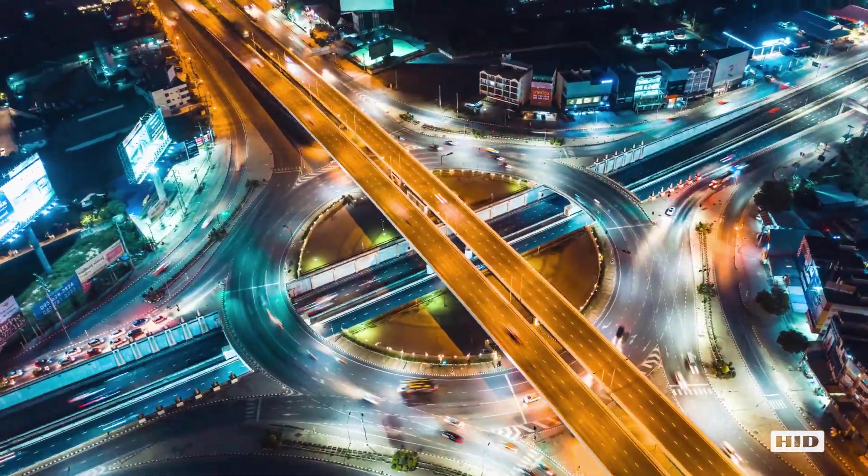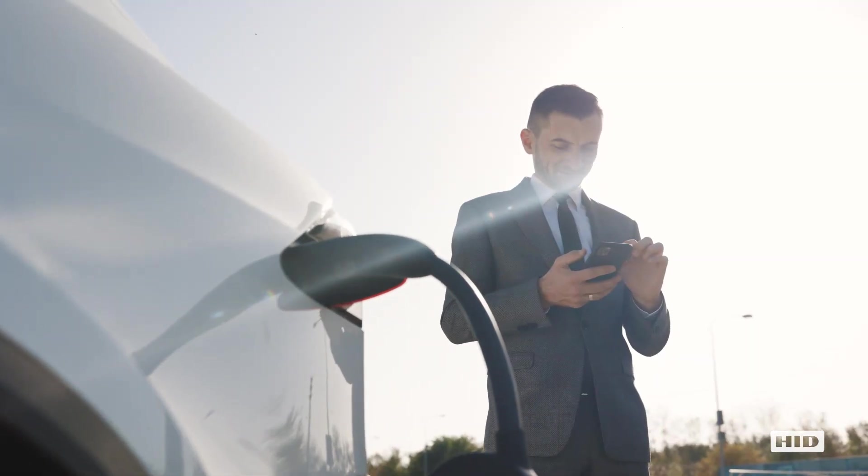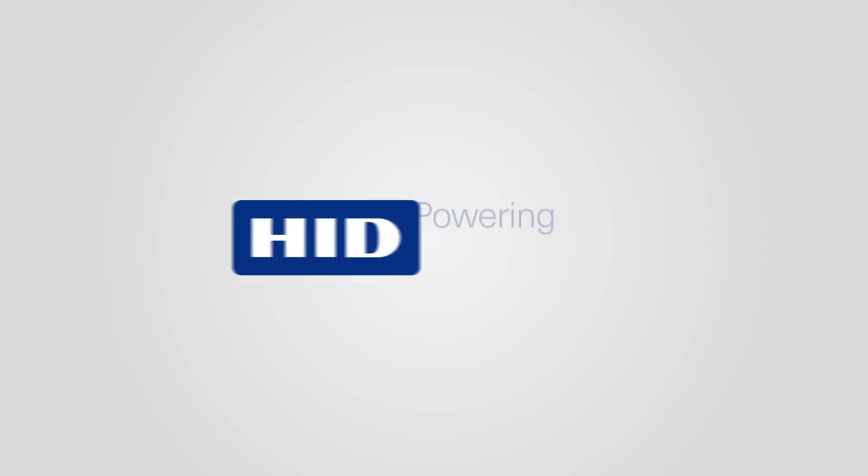The future of transportation and eco-friendly mobility is upon us with EV. Get ready to access it with HID.